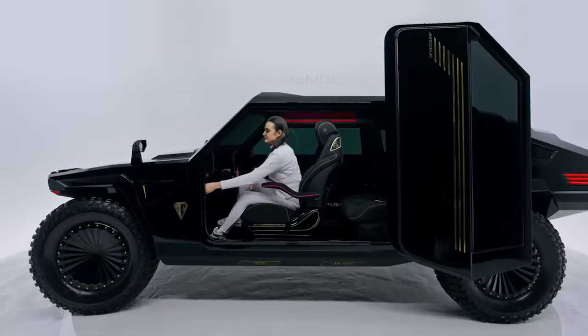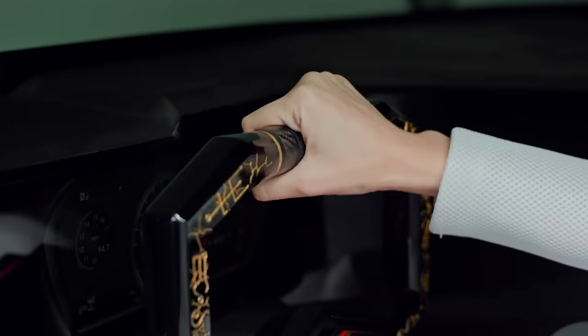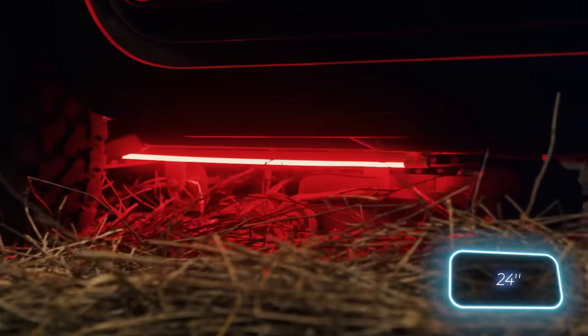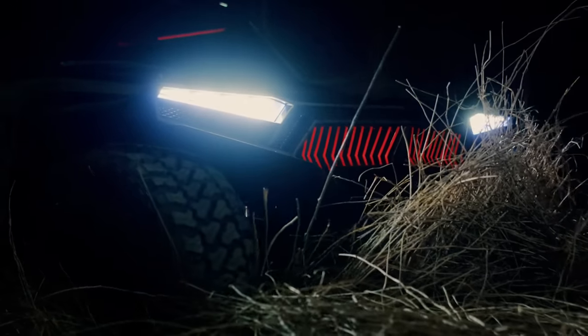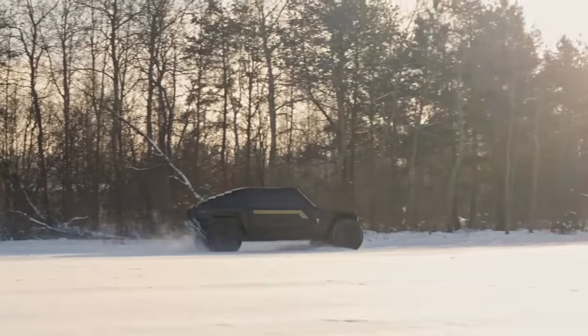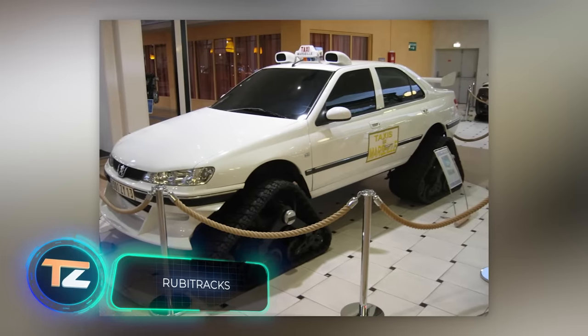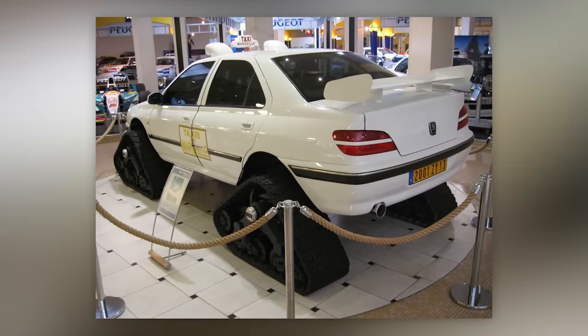Customization options include Kevlar reinforcements, gold trim, and even hookahs. The most remarkable feature is a retractable track with hydraulic or electric drive. Even with one or two tracks — each 61 centimeters wide — the car can handle hills as steep as 63 degrees. For those interested, the track system can be installed on all wheels, like in the French movie Taxi 3.